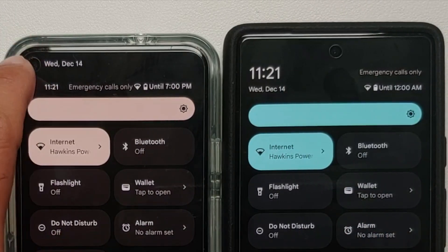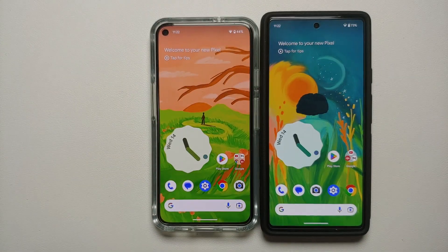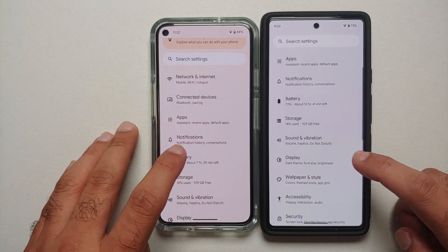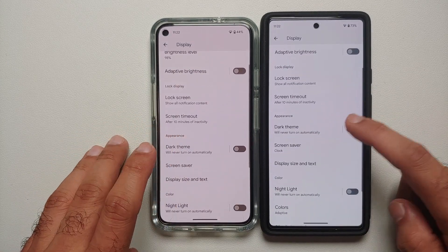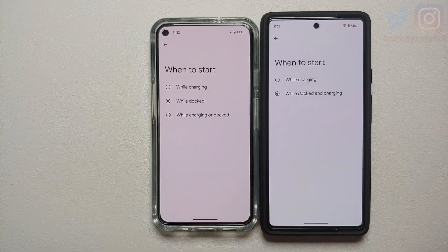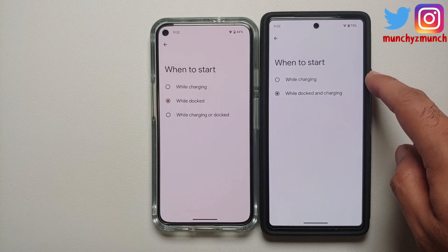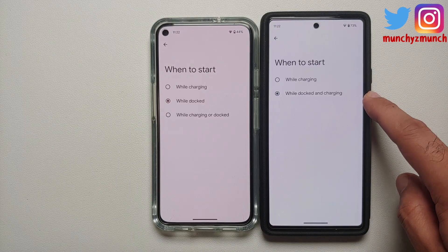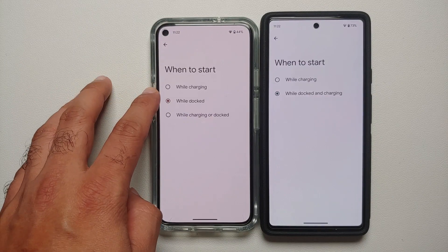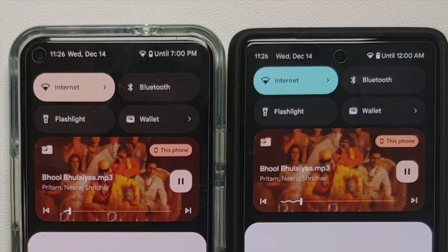Another change is in Settings > Display > Screensaver > When to Start. On Android 13 QPR 2 Beta, there are two options: 'While charging' and 'While docked and charging,' whereas on stable Android 13 there are three options: 'While charging,' 'While docked,' and 'While charging or docked.'